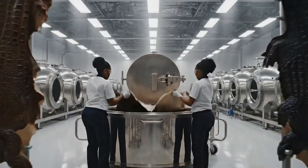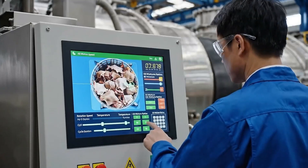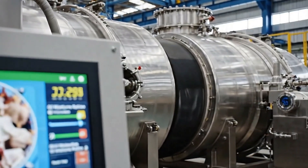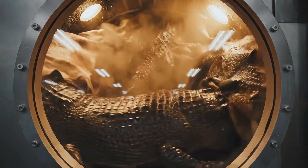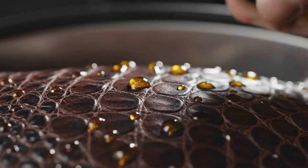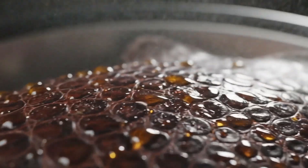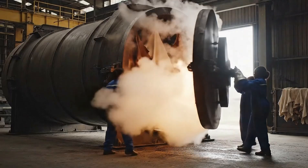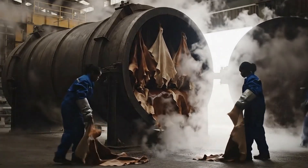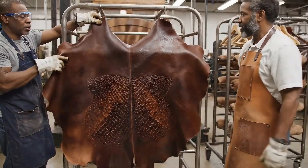Conditioning softens the leather and prepares it for luxury-level flexibility. Feel how supple that is now. Yes, the scales look much richer. We can start loading the next batch.